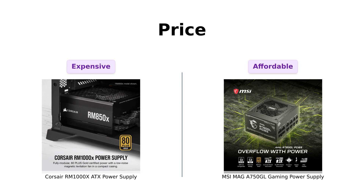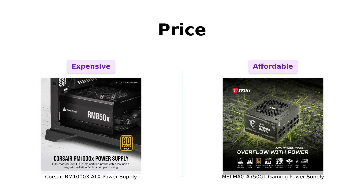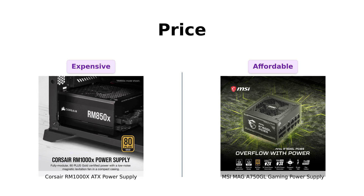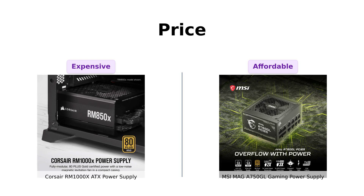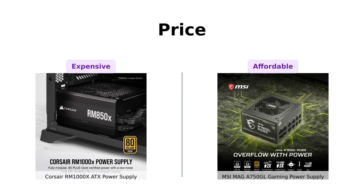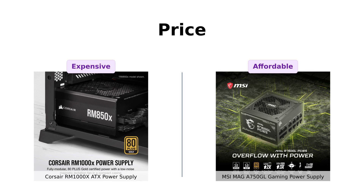First up, let's talk about the elephant in the room: price. The Corsair RM1000X comes in at a hefty $189, but reviewers have noted that it offers a good price for the wattage, fitting well in their cases and providing plenty of power. Meanwhile, the MSI MAG-A 750 GL is a steal at $99, with many users satisfied with its performance for budget builds. They appreciate the good efficiency and easy installation, making it a great choice for those looking for value.